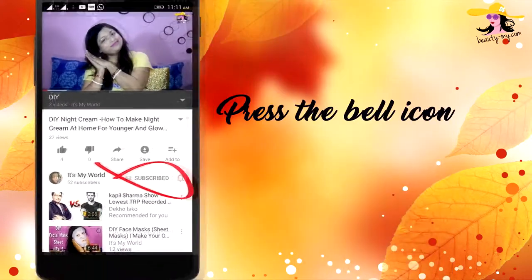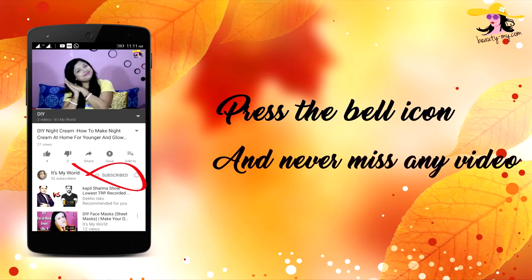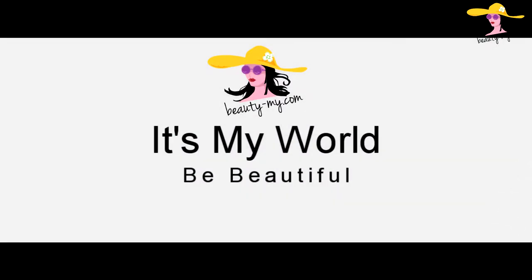Hit the bell icon on your YouTube app and never miss any of my videos. In this video I will be showing you some of the essential products which are great for summer. Hi guys, how are you, and hello to all of you who are new to my channel. If you haven't subscribed, please subscribe because I would be bringing more such amazing fun videos for you guys.